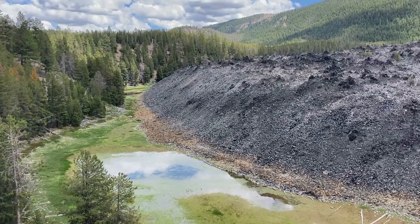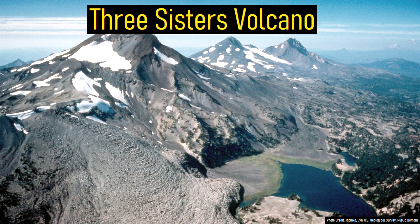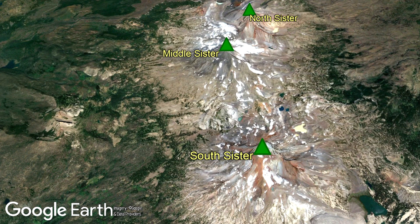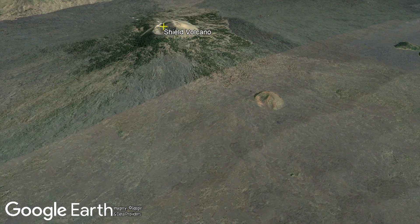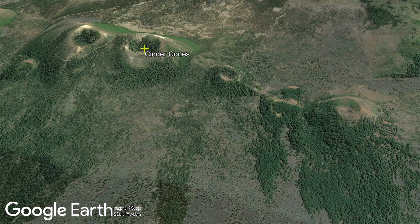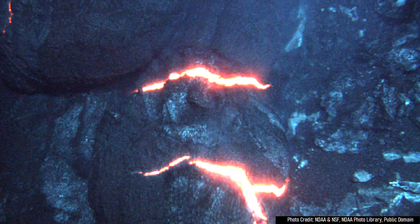Within the state of Oregon, there are 14 volcanoes deemed to be active by the US Geological Survey, which includes the Three Sisters volcano that has an ongoing magmatic intrusion at a depth of 4 miles below the surface. However, despite the wide range of volcanoes in the region, there is a certain type of nearby volcano that exists which the vast majority of people are unaware of: submarine volcanoes.